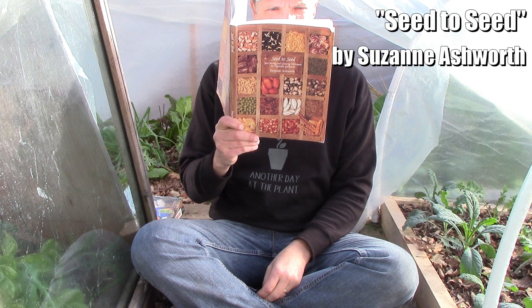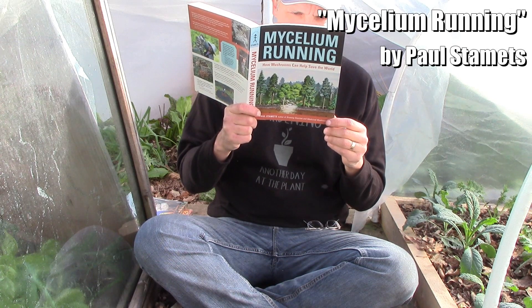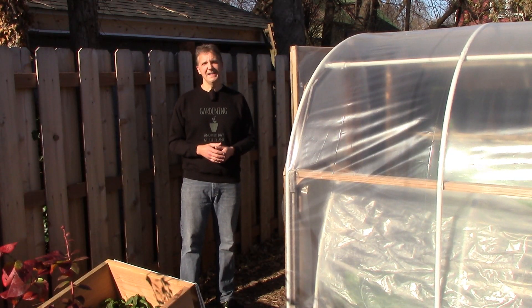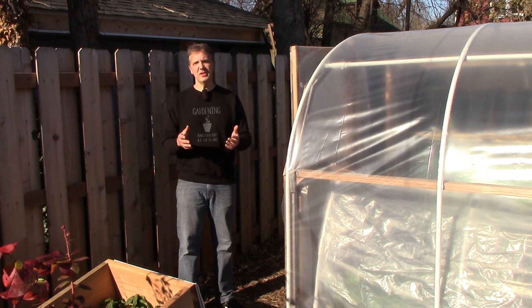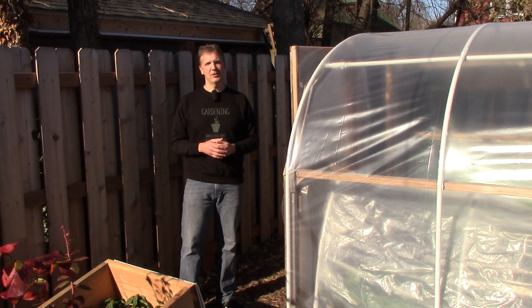Curiosity also inspires highly effective gardeners to expand the learning process beyond the confines of their individual gardens by reading books and research articles, watching YouTube videos, sharing information with other gardeners, or even enrolling in a master gardener program. Curiosity inspires us to be lifelong learners, and there's always more to learn about growing food.